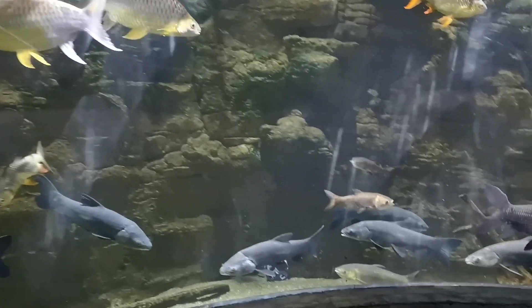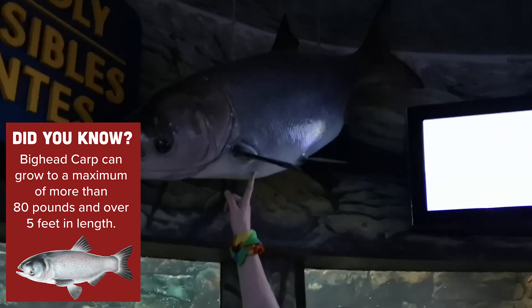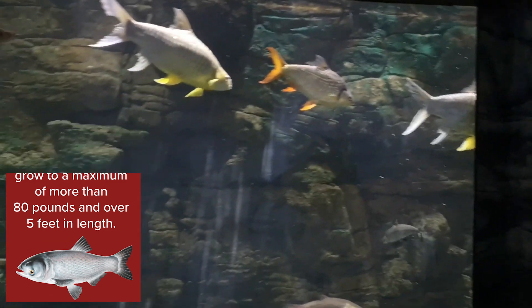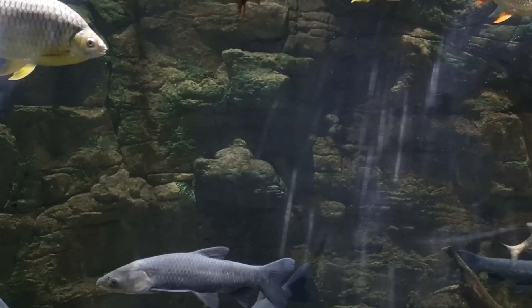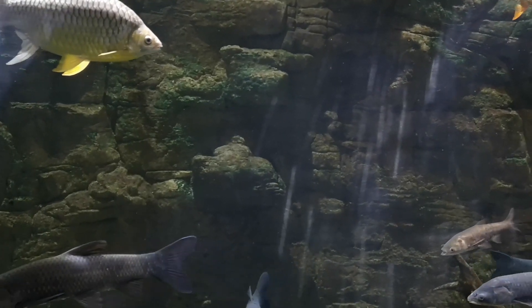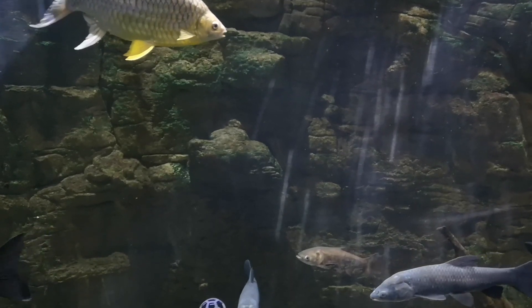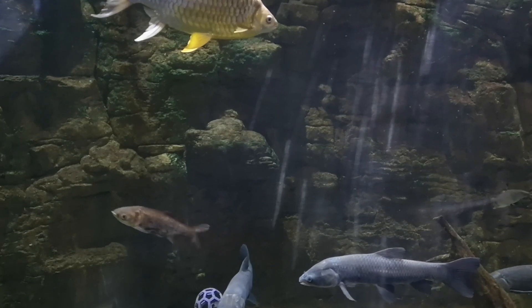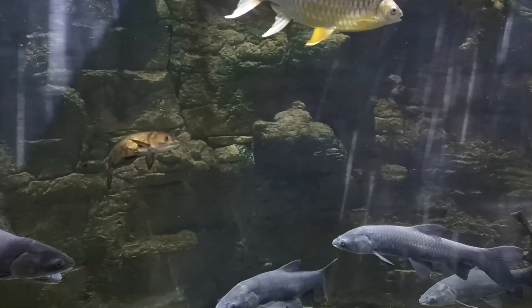But some members of this family can actually get quite big. The Big Head Carp as an adult gets to be this big — four to five feet in length when full size. Black Carp and Grass Carp can also get very big. The minnow family is also the largest group of fishes in the world.